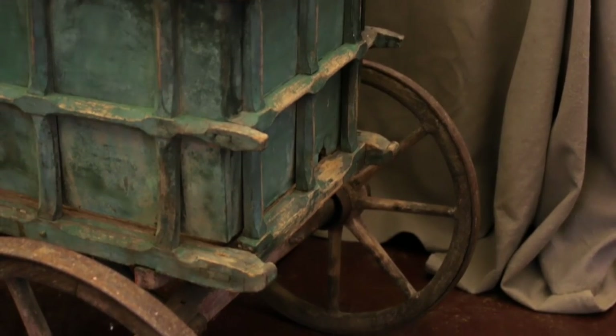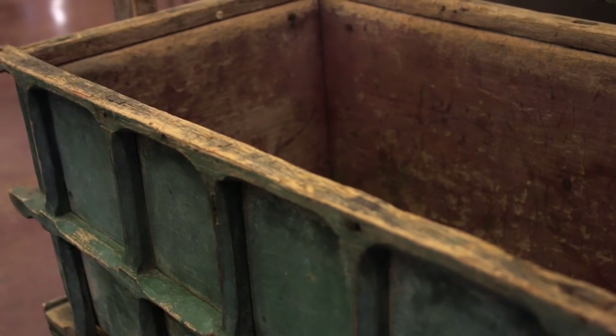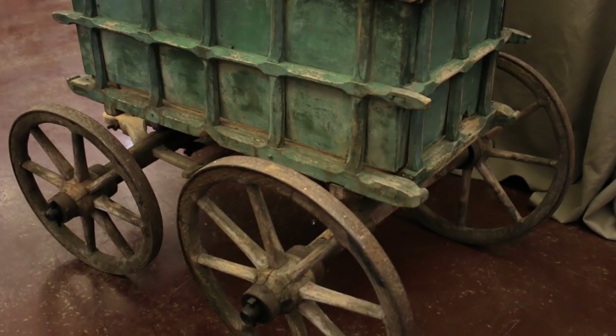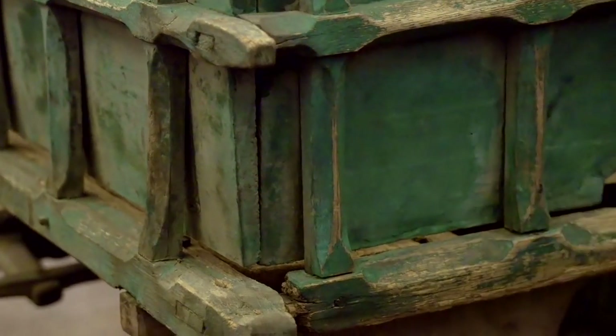The undercarriage all looks just like an original Frontiers type cart, and it has the original paint on it. It was more of an ornamental piece that they would attach to a farm animal like a goat, more for kids and that type of youth entertainment, so they would hook it up and pull it around the farm.